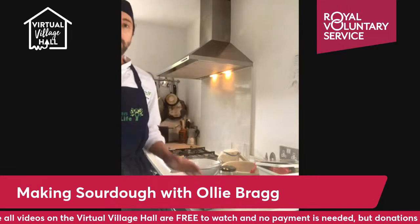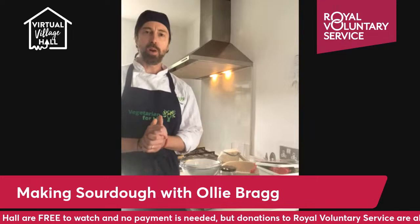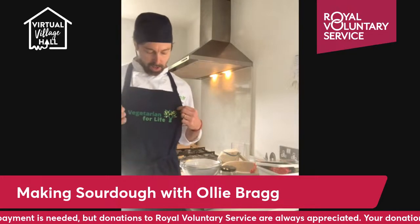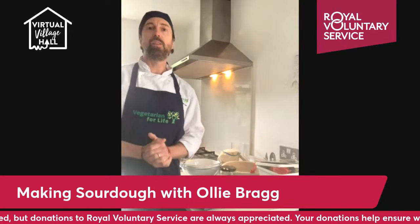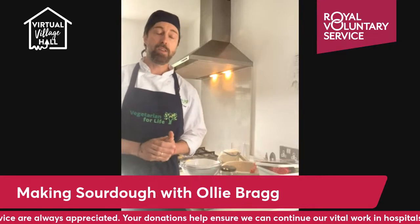Hello and welcome to this V for Life cookery session. My name's Oli, I'm a roving chef for V for Life, or Vegetarian for Life. We go under two names these days because a lot of the cookery sessions we do are now for vegans as well as vegetarians.